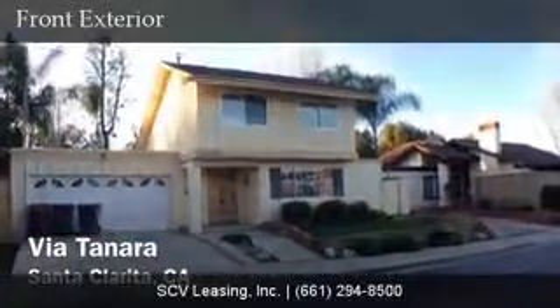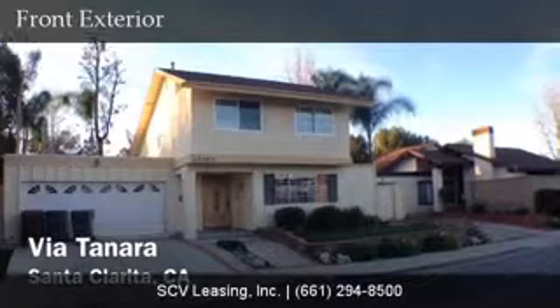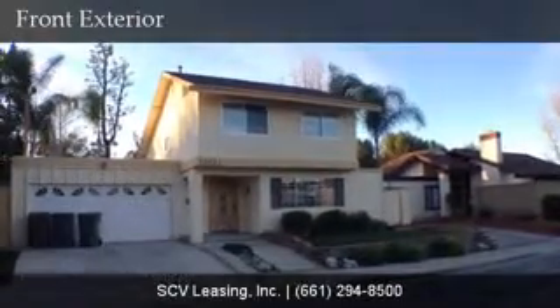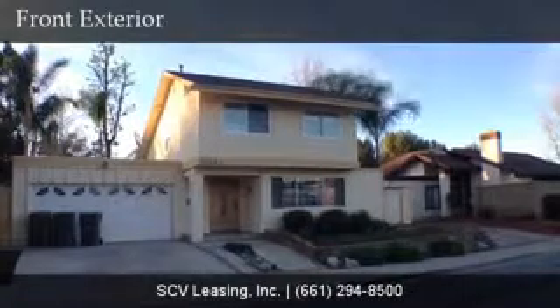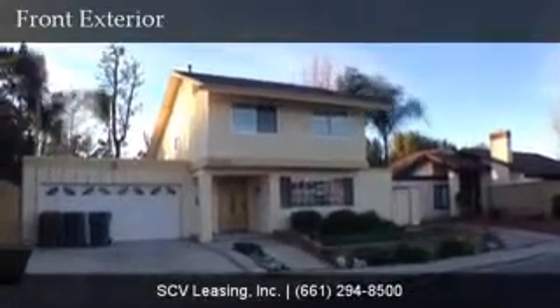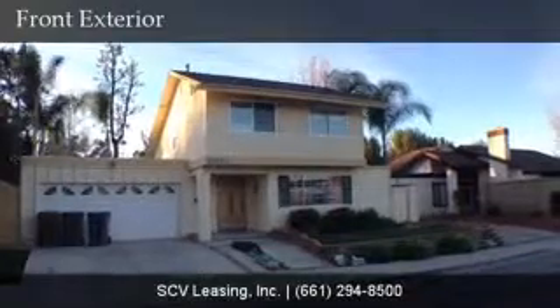Welcome to 25263 Via Tanara, located just off of Orchard Village Road and Avenida Renata in the Old Orchard community of Valencia. This single family home is 3 bedrooms plus office, 2 bathrooms and is 1,743 square feet.